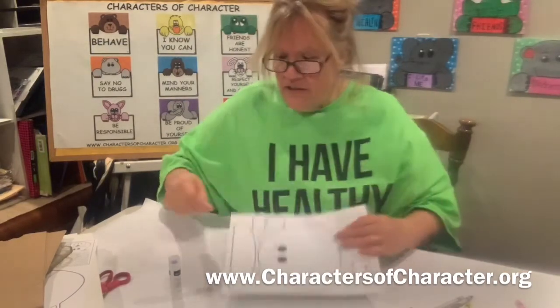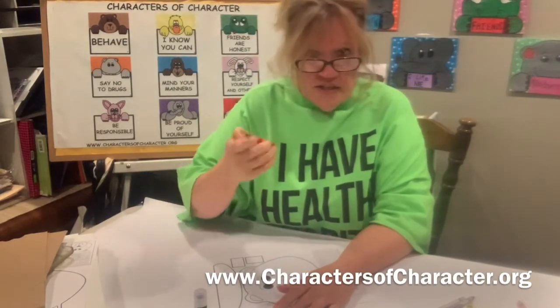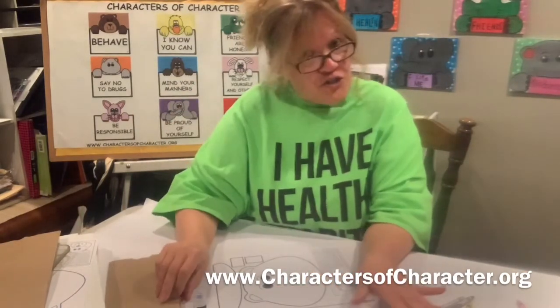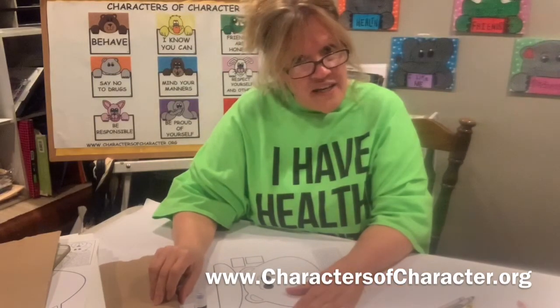You'll need this, your glue, scissors, and a lunch bag — you don't need to open it yet — and your crayons! Once you have those, you're ready to join me!